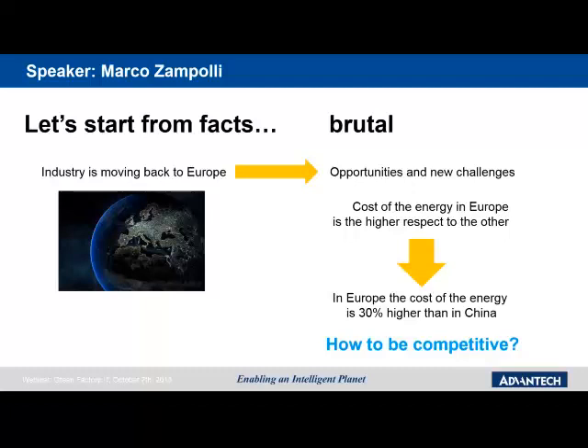I would like to start from what is happening today. As you may know, industry is moving back to Europe, meaning production, machine automation, and process automation are becoming increasingly important. This brings many new opportunities and challenges, but we always need to consider that the cost of energy is much higher in Europe than in other countries — for example, about 30% higher than in China. The question we need to answer is: how to be competitive?